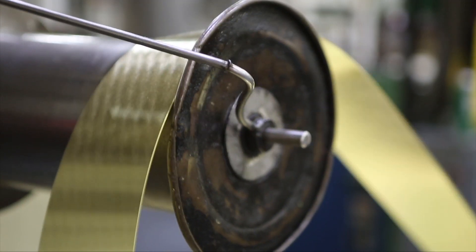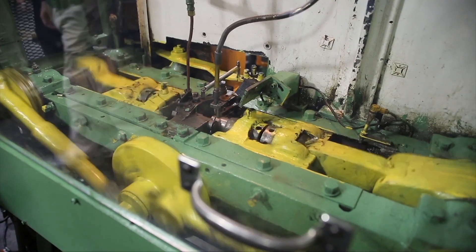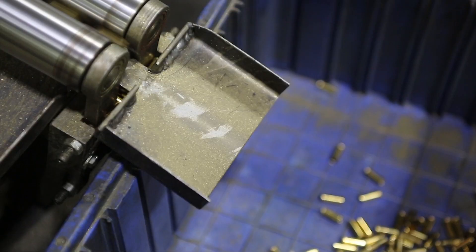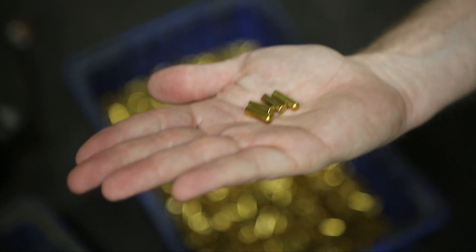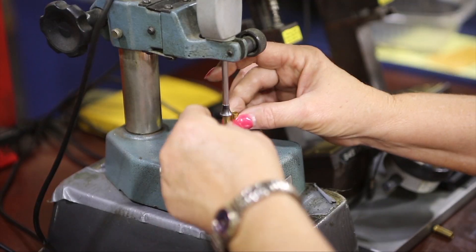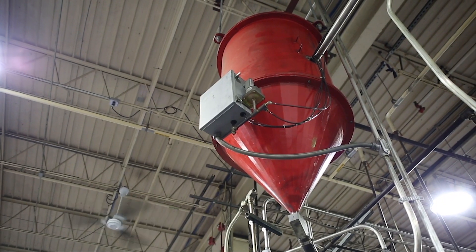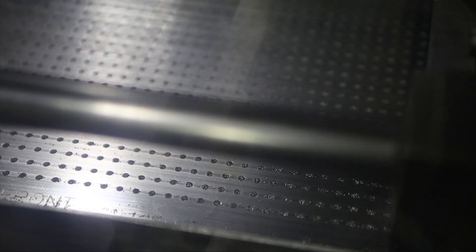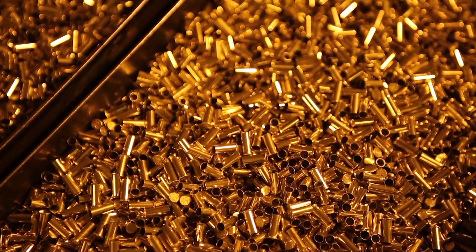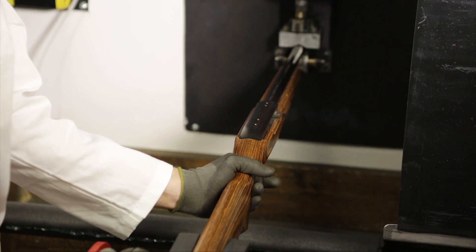Rimfire ammunition starts from a strip. We take that strip and form it into the shell case, then head the drawn shell case to build the rim. What's unique about the rim on a rimfire is you have to build that balloon shape but also leave the proper size cavity inside that balloon where you can put the priming mix that initiates the whole process of it going bang. The manufacturing challenges all come around building that rim to the right dimensions so you can put the right amount of priming mix in there for consistent ignition when the firing pin strikes the rim.